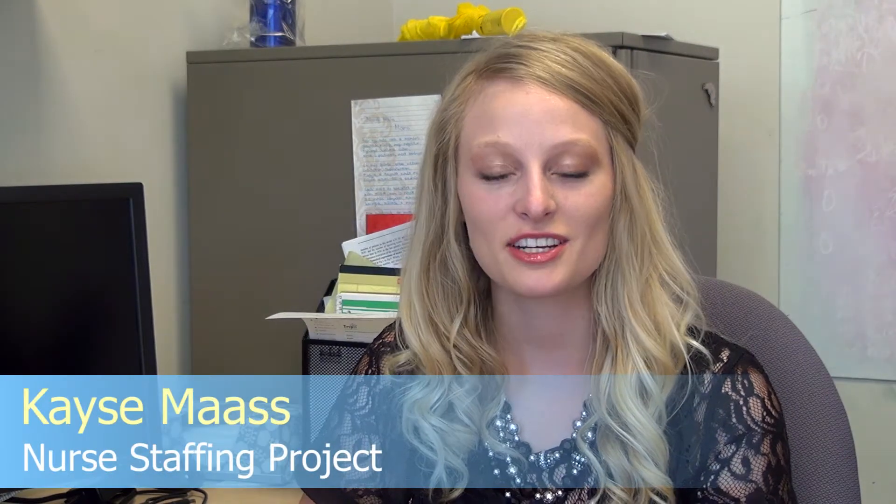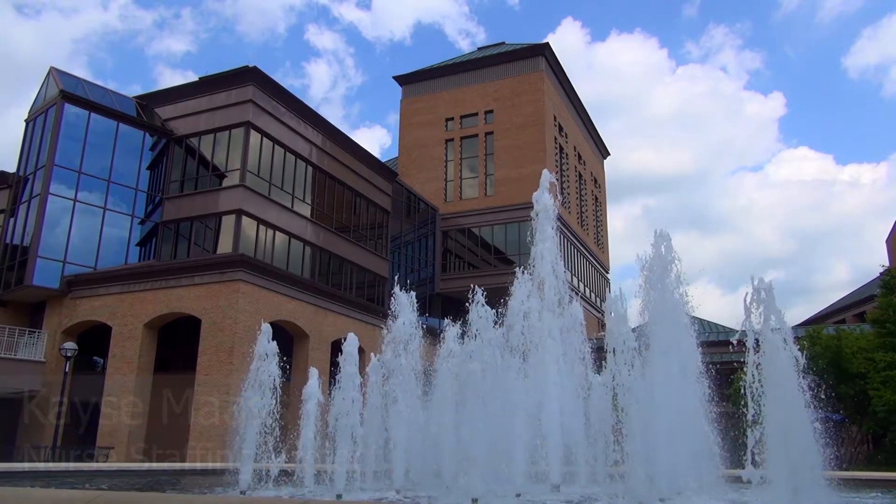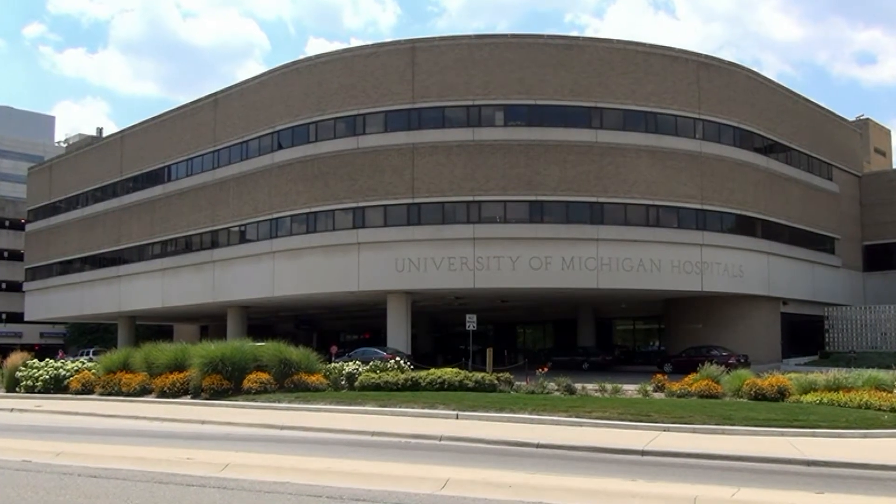Hi, I'm Casey Moss. I'm a third-year PhD student at the University of Michigan in the Industrial and Operations Engineering Department. The current project I'm working on is a nurse staffing project. We're trying to determine how many nurses to staff in the UMHS hospital. Since you don't know the exact number of patients that will come into the department each day, you don't know how many nurses you need ahead of time.